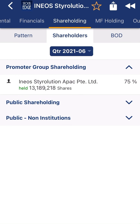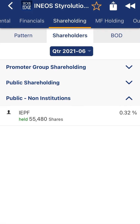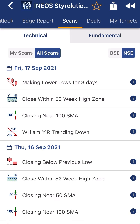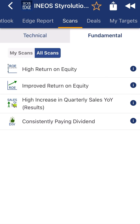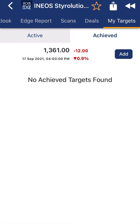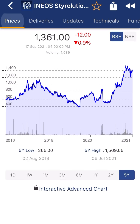The foreign promoter is Ineos Establishment and Pack Limited. Public shareholders include Nippon Life and IEPF at 0.32 percent. Mutual funds are also holding the stock. The company shows high return on equity, consistently increasing quarterly sales, and strong overall fundamentals. It is a solid company in the chemical sector.